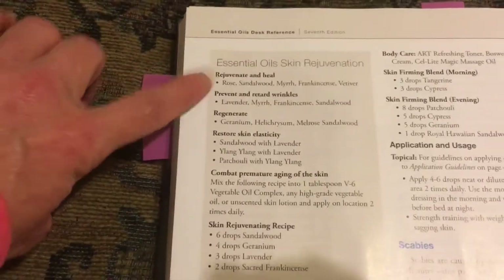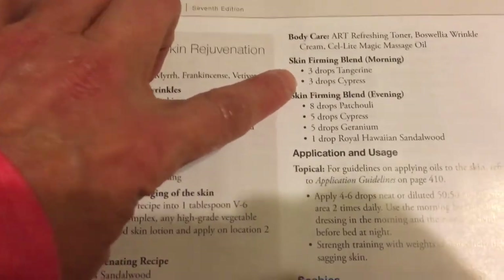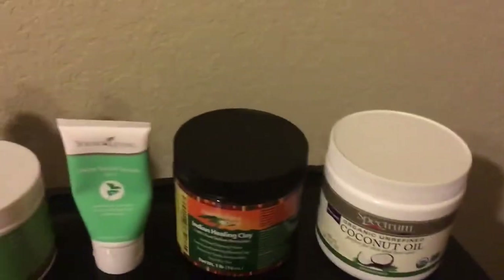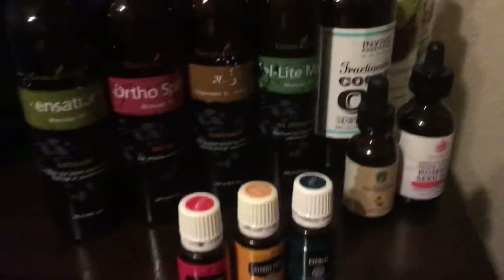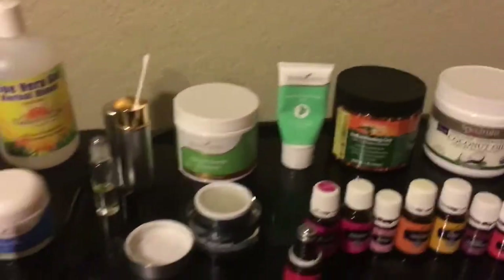I also wanted to show you — if you look in your EO Desk Reference, there are some great recipes in here for skin rejuvenation, healing, wrinkles, regeneration, elasticity, premature aging, and skin firming blend. Right here: three drops tangerine, three drops cypress — that's why I keep these oils in my bathroom ready to be used at any time. That's it really in a nutshell. I know that's a lot of products, but this lasts me a long time because I'm honestly not using them all every night — I'm alternating them. It may be a week or two before I get back to a clay mask or something like that.